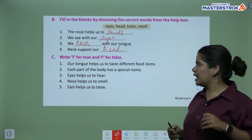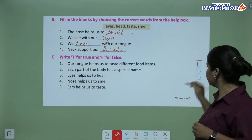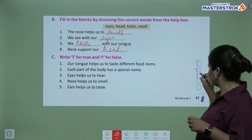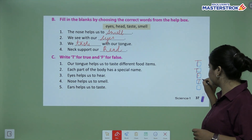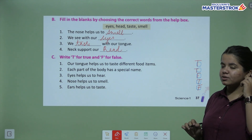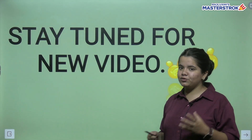Now true and false. Our tongue helps us to taste different items — true. Each part of the body has a special name — true. Eyes help us to hear — can we hear with our eyes? No, eyes are for seeing, so that is false. Nose helps us to smell — true. Ears help us to taste — no, ears are for hearing, so that is false.